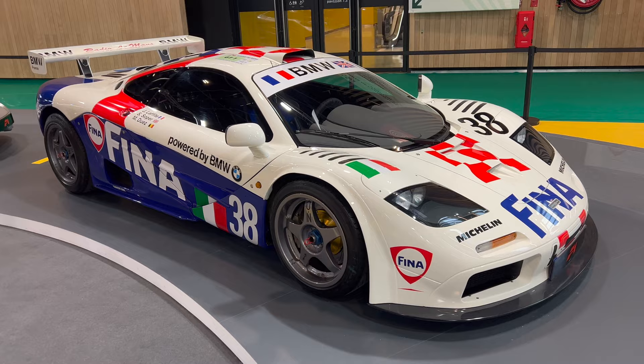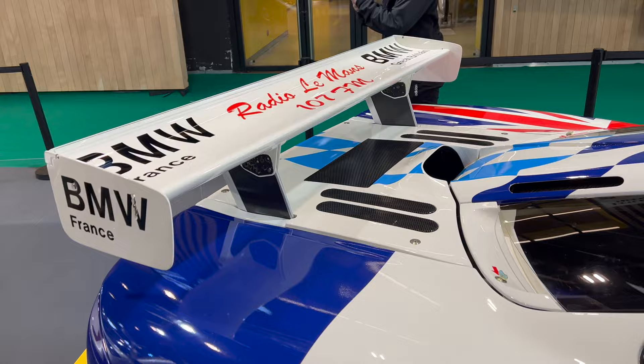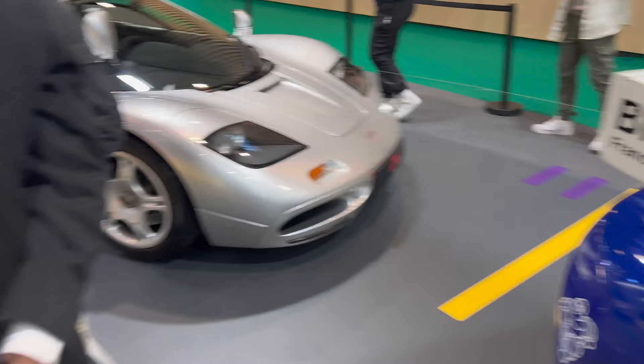This is a FINA short tail F1 GTR — race car, now road legal. Chassis 16R this one. So cool these cars — raced at Le Mans and now can be driven on the road with the road conversion.